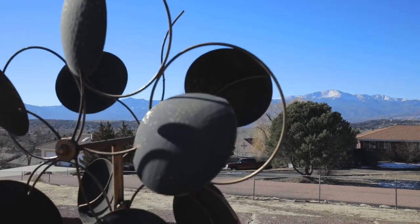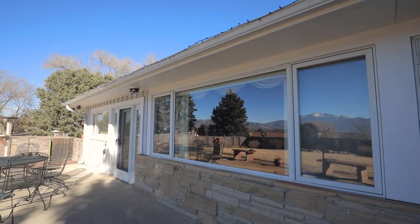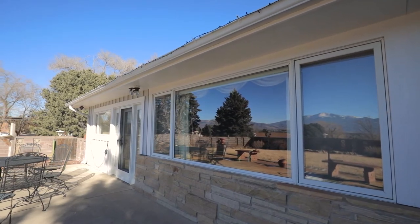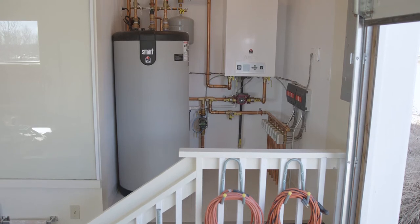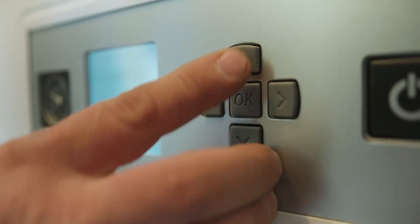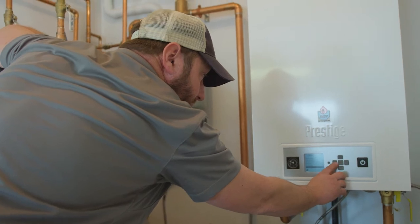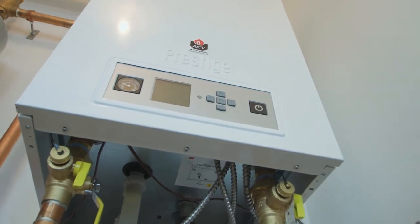Triangle Tube works well for me because it's so versatile. This home when we started had a copper tube natural draft boiler in it, and we had the space and the ability to save this gentleman money on his utility bills. It was kind of a no-brainer when it came to deciding what boiler to go with. With the five-to-one turndown ratio, on average, this thing is low firing to maintain the temperature in this house, where in the past we had a 300,000 BTU boiler that just was short cycling on and off.